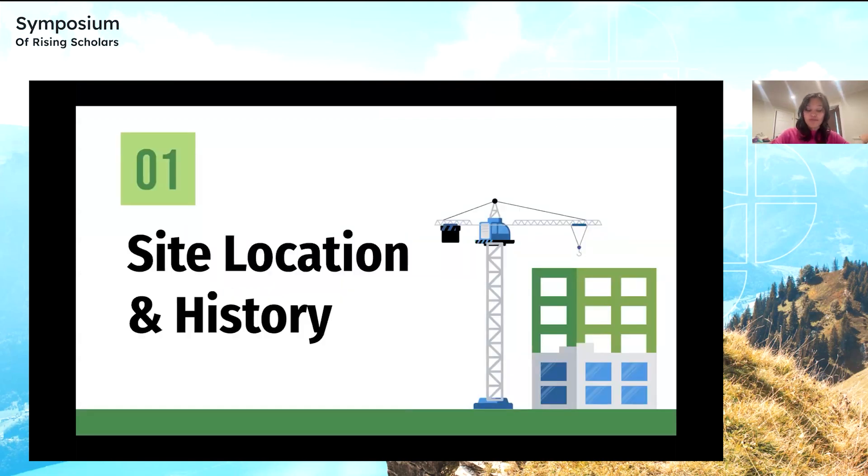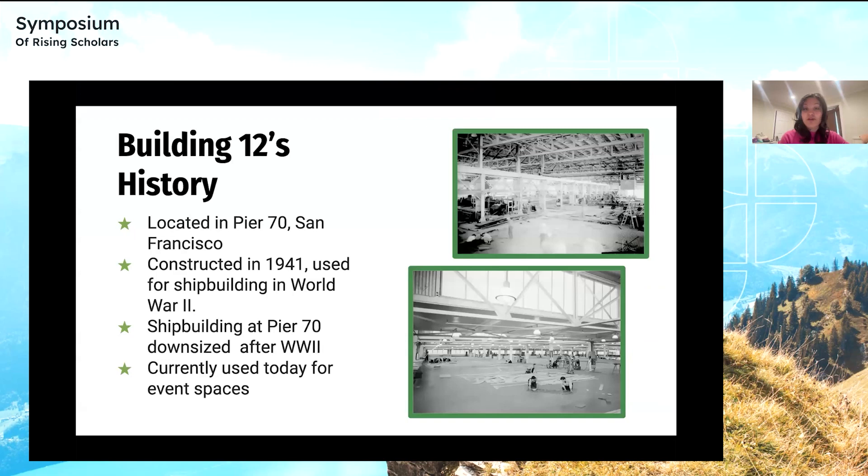So first, let's go over Building 12's site location and history. Before the gold rush, Pier 70 was already an industrial site. Building 12 was originally constructed in 1941 and used by Bethlehem Steel for shipbuilding in World War II. During the two world wars, as the shipbuilding industry gained massive popularity, Building 12 was considered one of the most efficient shipyards in the Pier 70 area. After World War II, Building 12 continued to be used for ship construction and was notably used to build Bay Area Rapid Transit tunnels, or BART tunnels, that crossed under the San Francisco Bay.